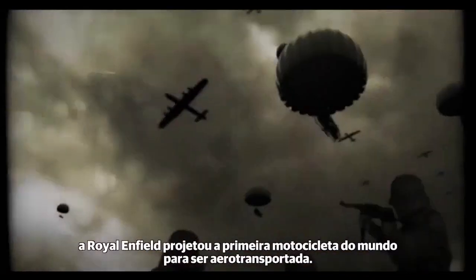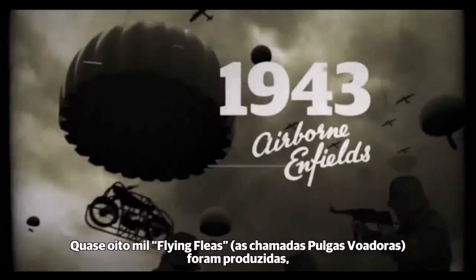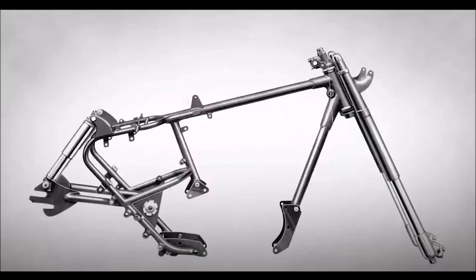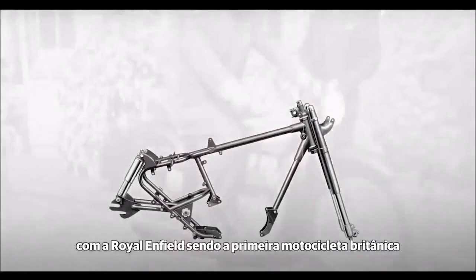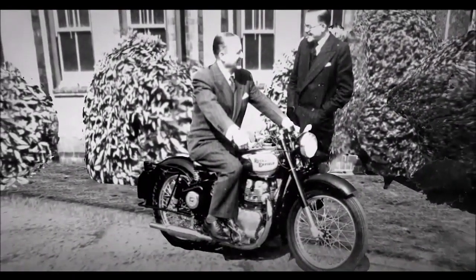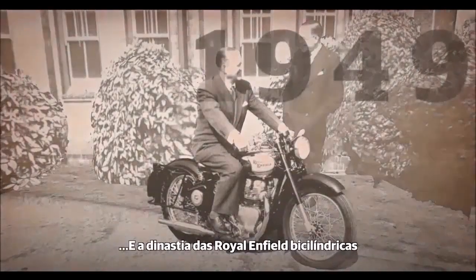During World War II, Royal Enfield designed the world's first airborne motorcycle. Almost 8,000 flying fleas were made, with many being dropped at the Battle of Arnhem and the D-Day invasion. The innovation continued apace after the war, with Royal Enfield pioneering the first British motorcycle with swinging arm rear suspension, paving the way for the 500 twin and a dynasty of Royal Enfield twins.